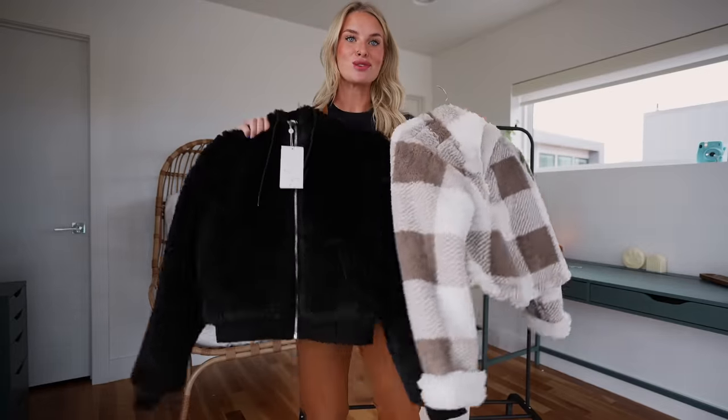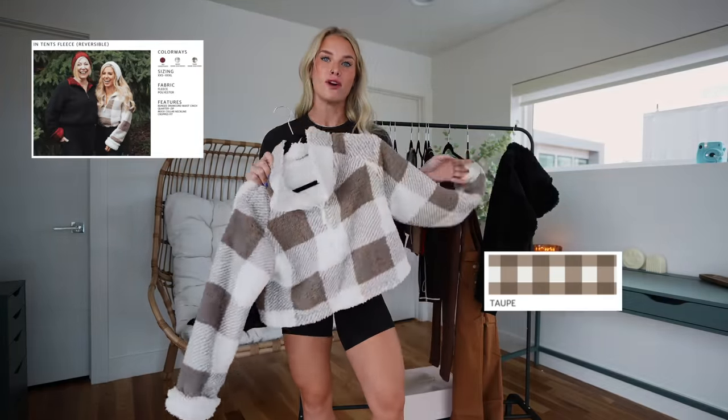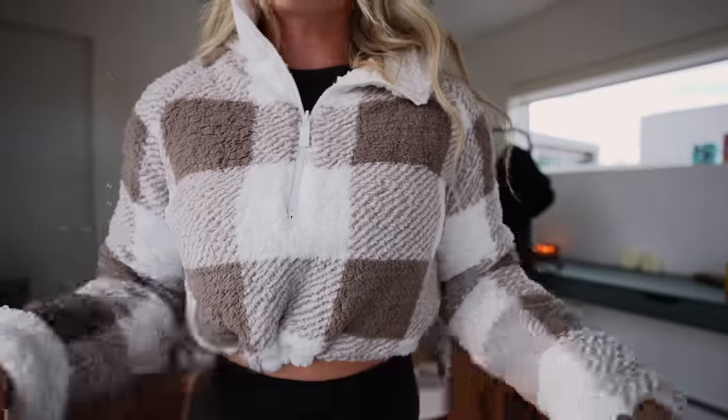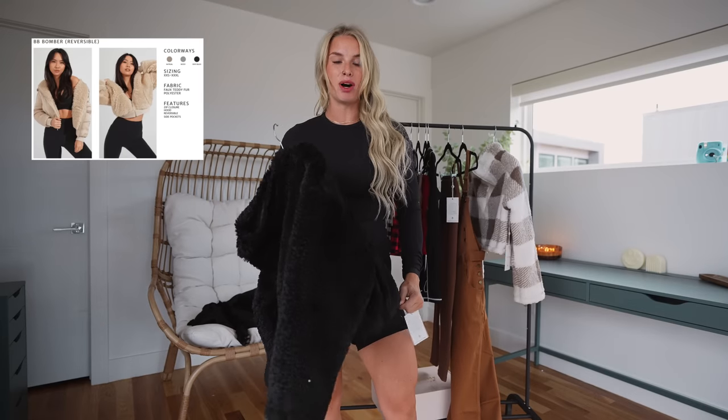Last we have two jackets — throwing on some plain leggings. First is the Intense Fleece in the color Taupe, size small. It's reversible and made out of faux teddy fur polyester — so freaking soft. It's a little cropped and has a cincher at the waist. You can cinch it or leave it looser. Then there's the reversed inside — a nice basic white. Perfect little fall staple.